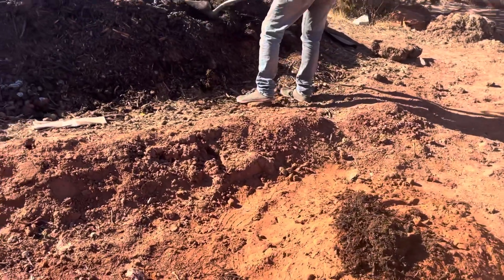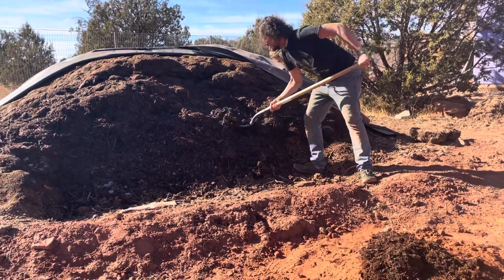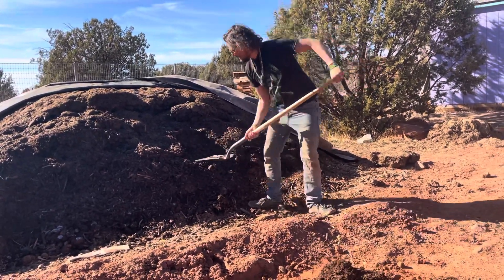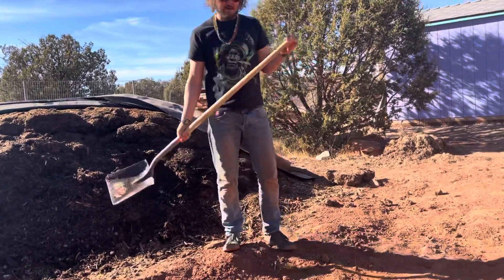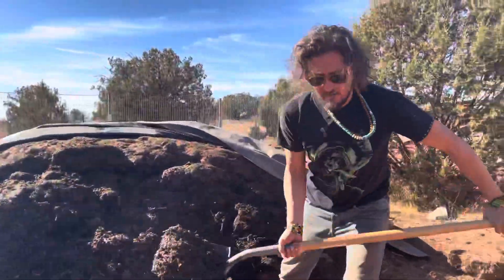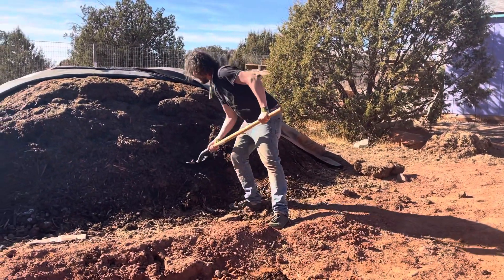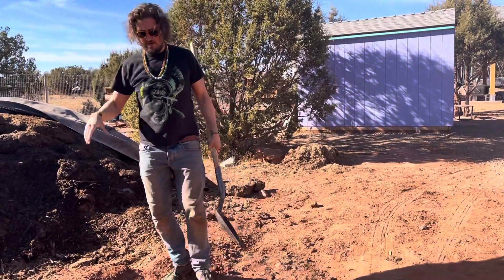This compost was started only about three months ago and it's already very dark and black, beginning to decompose. Lukashi, a lactobacillus culture, was added to help break down the material — you can see a white area where breakdown is occurring, along with some ash. This is a small batch that will get mixed with a much larger soil pile nearby.